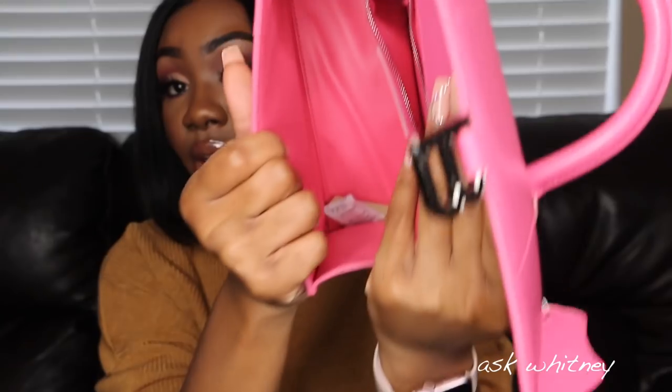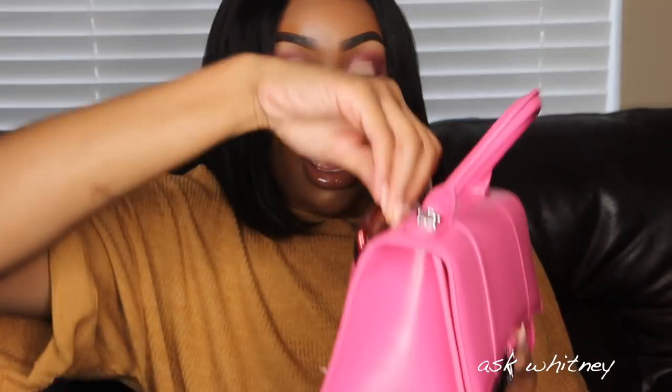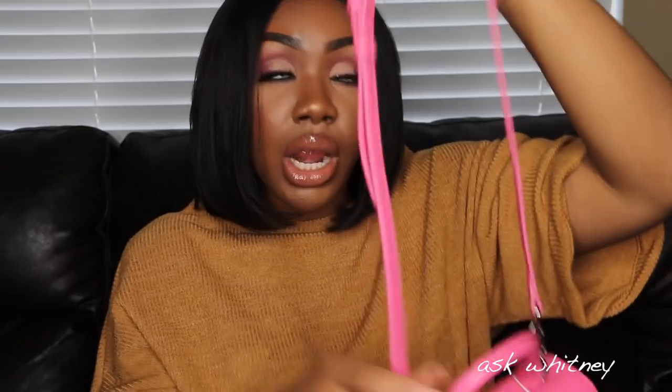It comes with a strap, and the inside has a little zipper compartment — plain and simple, just gorgeous. I got it in hot pink. There's also a little back pocket area, which is great for keeping your phone accessible. Here's what it looks like with the strap hooked on — you can wear it as a crossbody, but I personally just like it for the top handle.